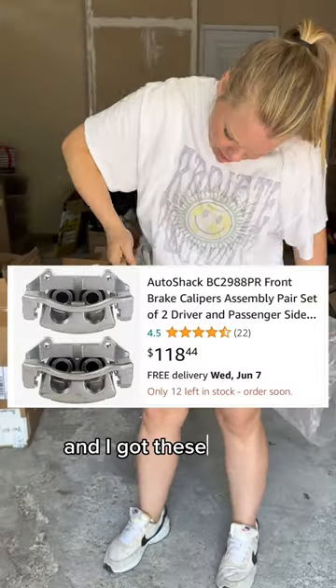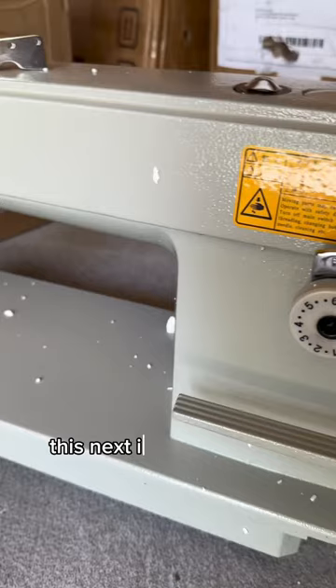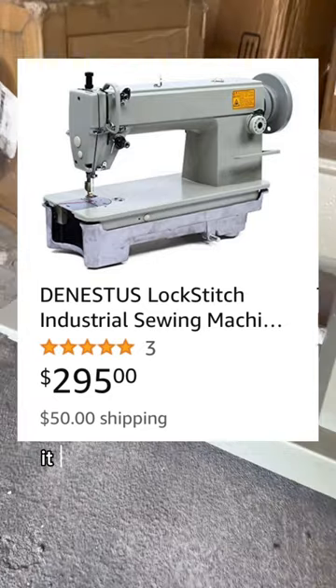Still a few more car parts — I got these brake calipers which are over $100 on Amazon. This next item was super heavy and it ended up being an industrial sewing machine that goes for over $300, and check that shipping out — it was $50.